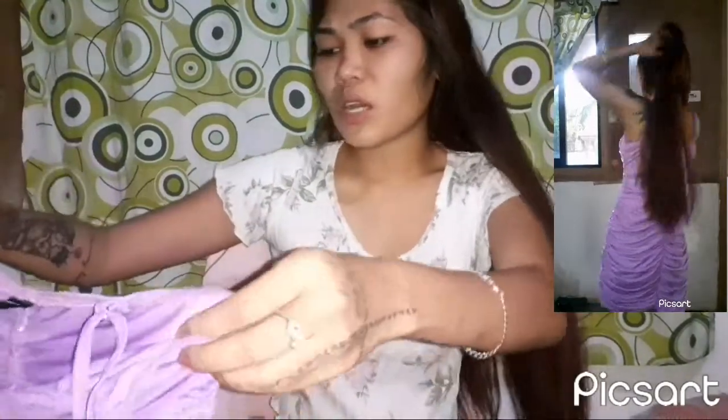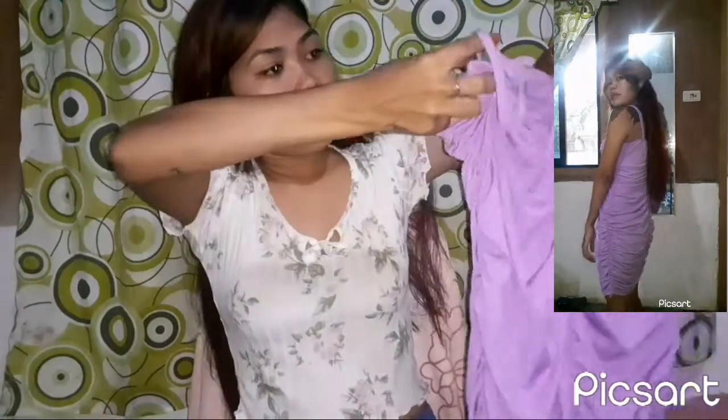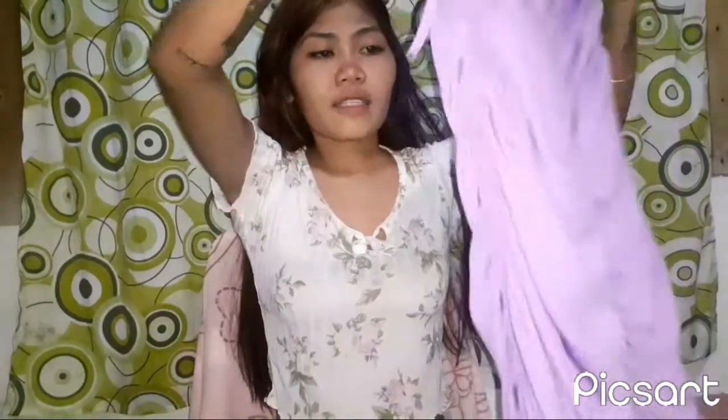It's a small size. It has straps like this, and it's garterized here. I really thought it would fit, but it's okay even if it didn't fit perfectly.